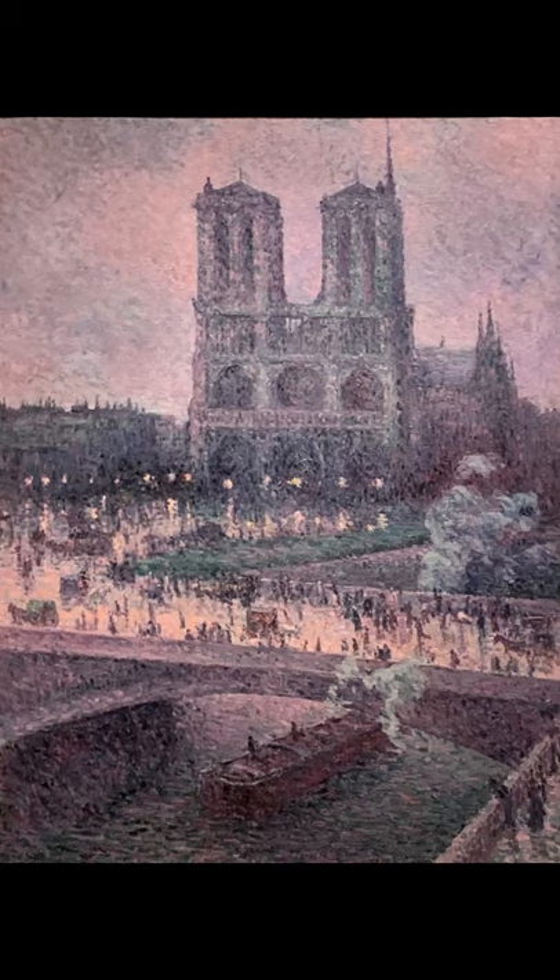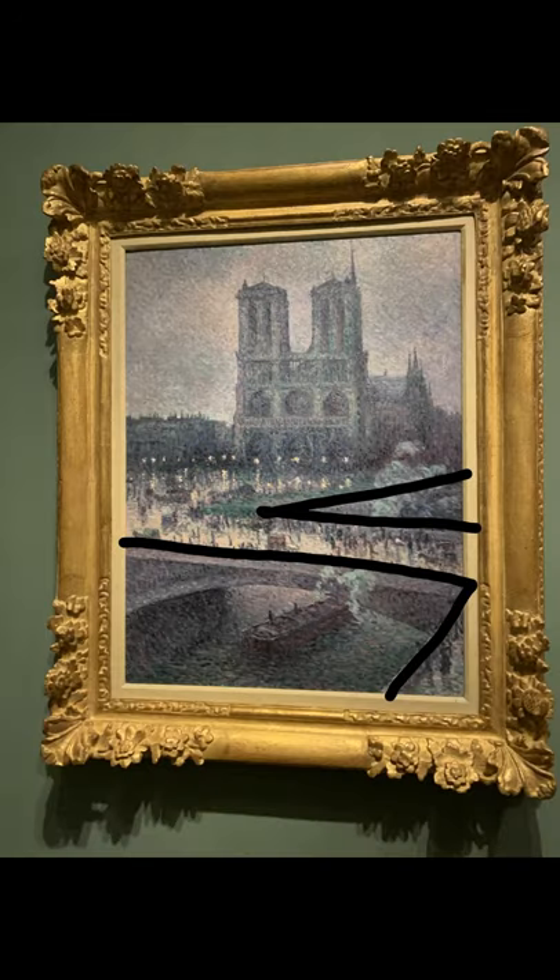The painting is also not symmetrical. The diagonal implied line of the canal and the walkway on the right draw the viewer's attention to the right side of the painting. This is called directional force and I think it also helps to separate the background from the foreground.